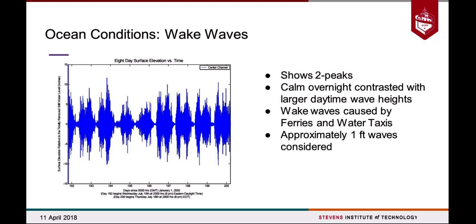One condition we were very focused on was wake waves from all the ferries and water taxis — we even have large cruise ships and barges coming through the channel. We got a study previously done from Davidson Lab: an eight-day surface elevation versus time study from 2002. It primarily shows two peaks, one in the morning and one at night — when people are trying to get to work and get back home. From this we also found that the water surface elevation is really only around one foot, so nothing too major to inhibit us from going forward.